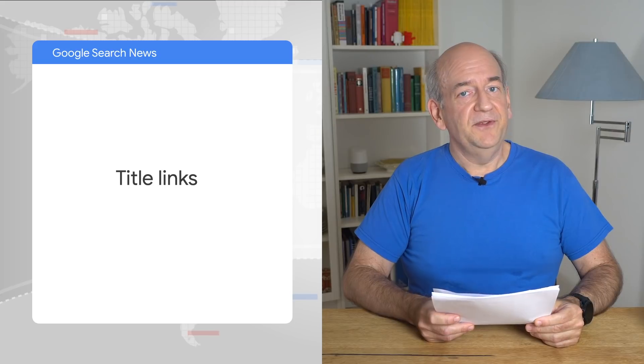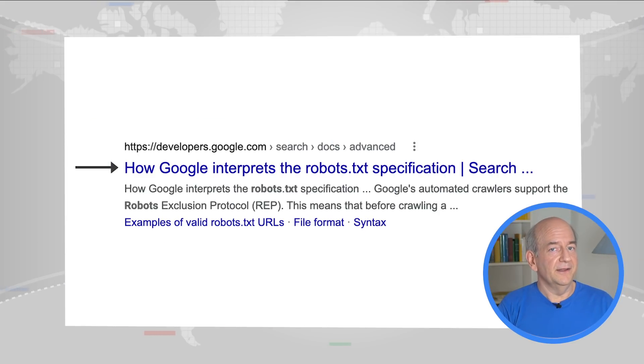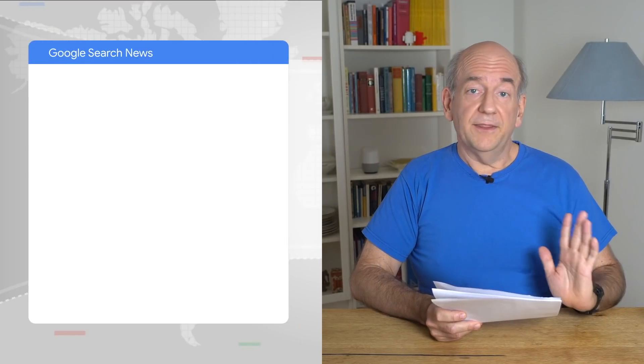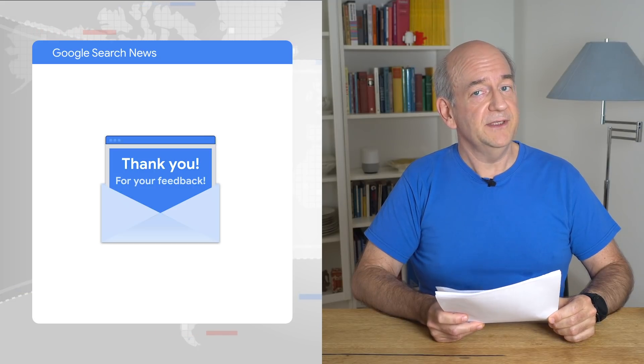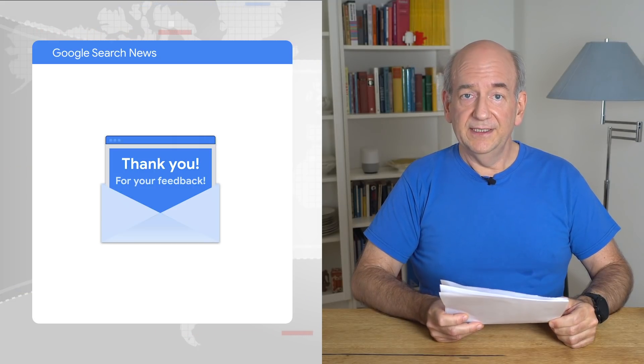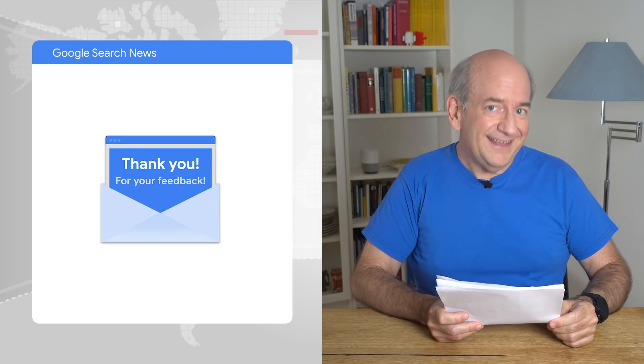Over the last few months, we've made changes in how the title link text is generated in our search results. Title links are the links to your pages which we show in the search results. Usually, they're similar to the page title elements that you provide. The initial change in August resulted in a lot of feedback from site owners. We heard loud and clear that it wasn't as good as we had hoped. I'm sorry for the trouble. Thanks to the great feedback in the help community, the team was able to significantly improve the algorithms and launched an update a short time afterwards. Since this last update, the feedback seems to have settled down, so I think it's looking a lot better.